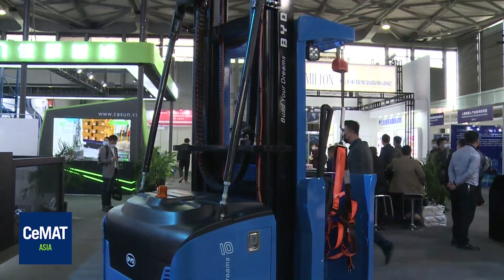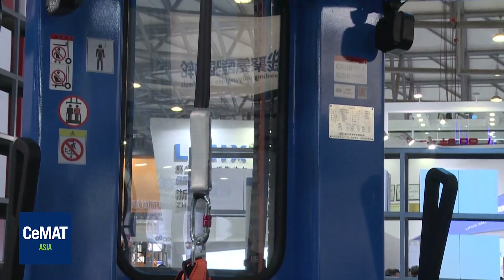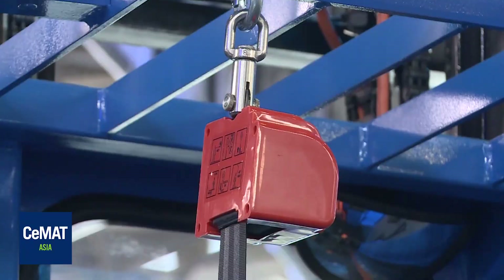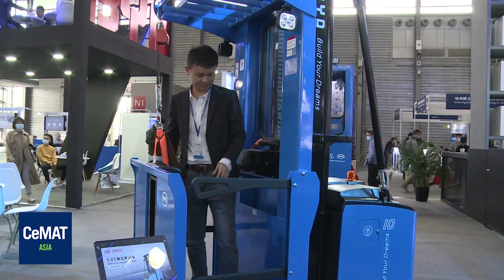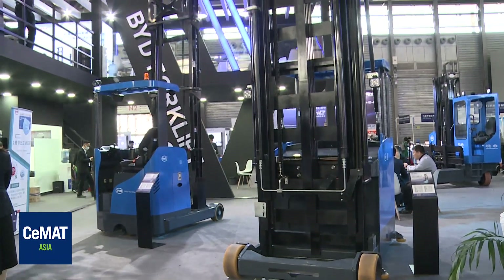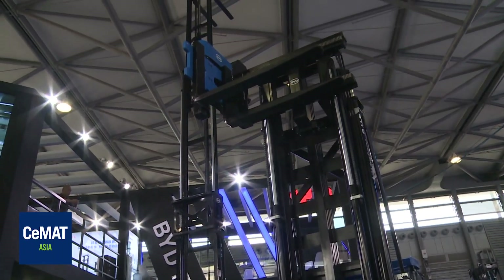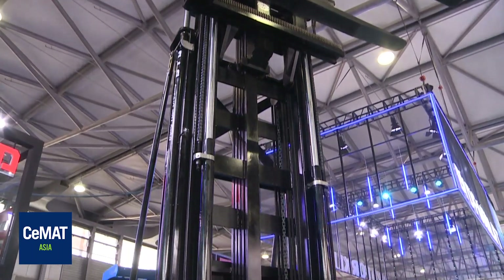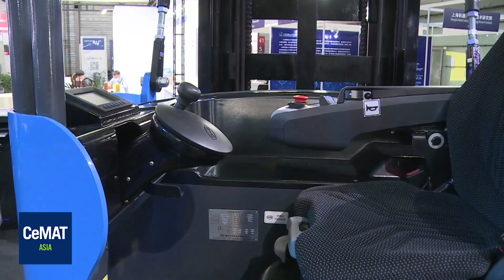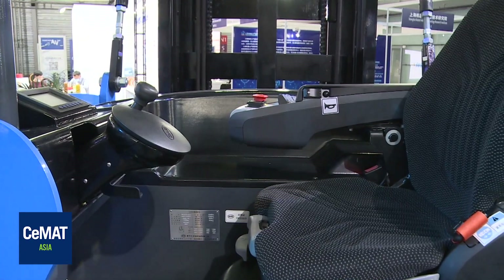The second product is the order picker forklift. During operation, the operator can pick or store goods at different positions and move them horizontally by controlling the lifting of the mast. The third product is the three-way stacker. When operating in a narrow aisle, the three-way stacker loads and unloads through 180-degree rotation and side shift of the forks, instead of turning the whole truck. This is the main difference between our three-way stackers and traditional forklifts.